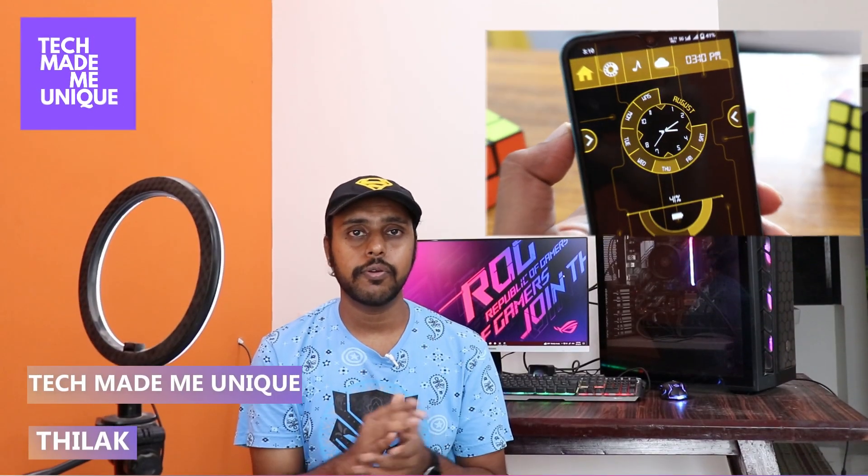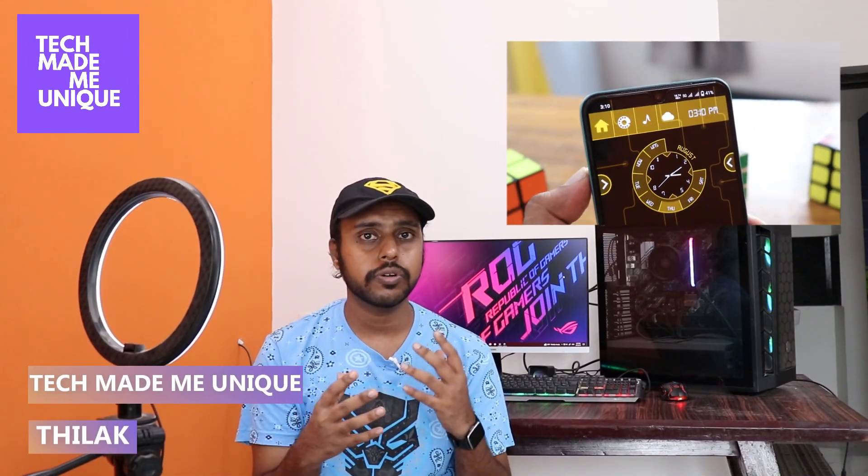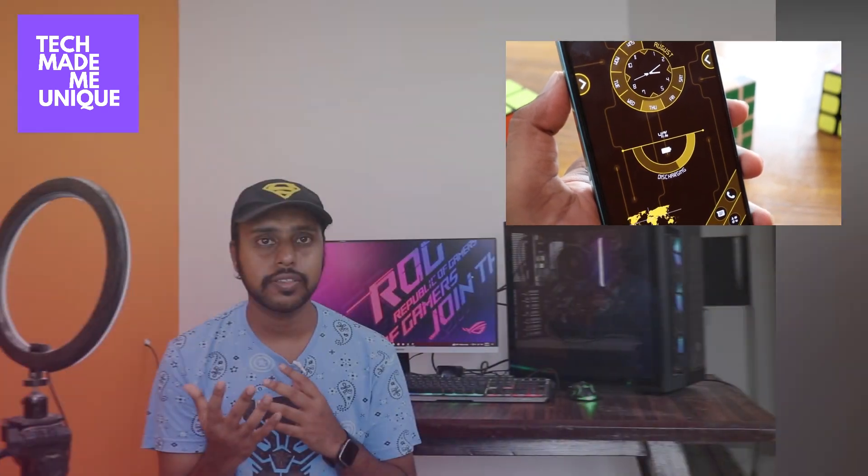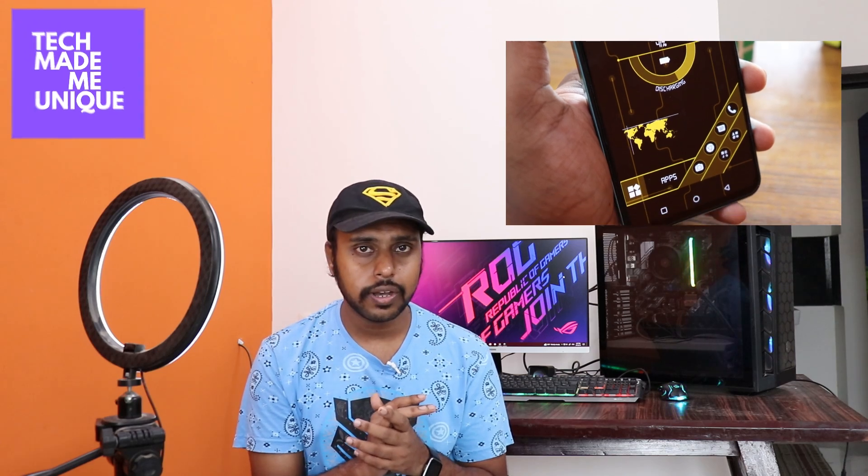Hi friends, I am Thilak, you're watching Tech Made Unique. Today we're going to see about a super unique and best Android launcher called Fancy Launcher. It may look like this. If you are new to this channel, make sure to click on the subscribe button below. Let's move on to the video.